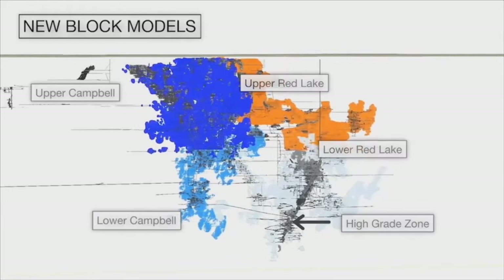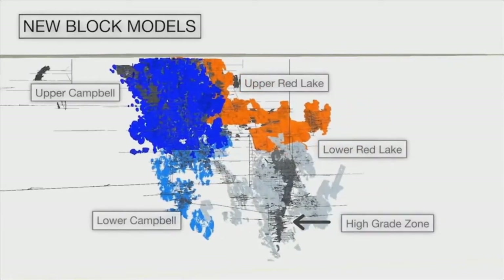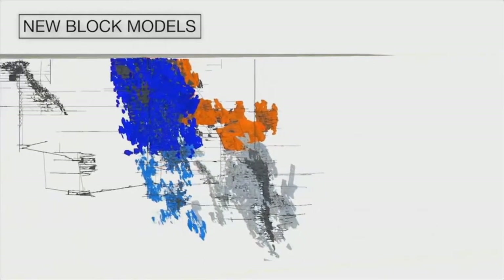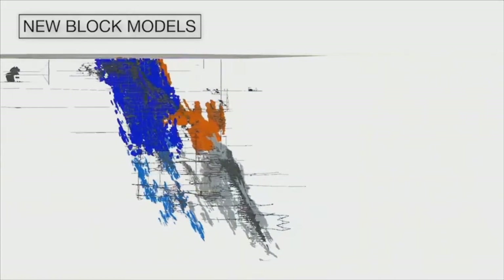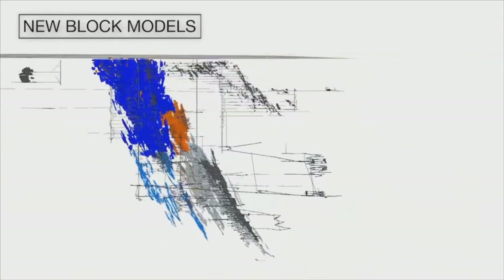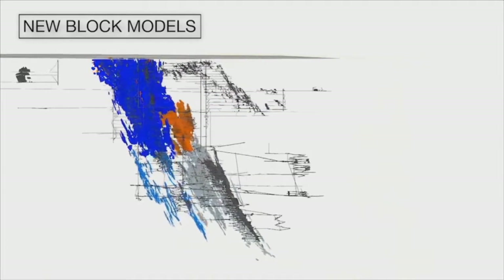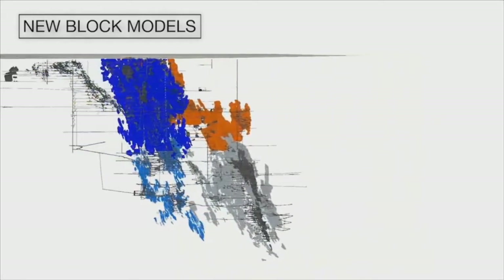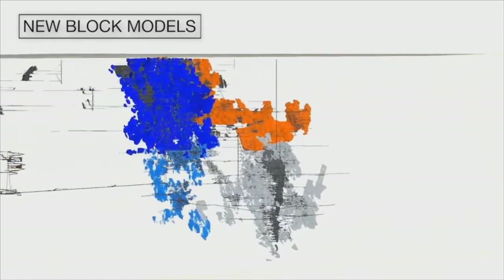In this next scene I have further simplified our new block models by grouping into the upper Campbell in blue, upper Red Lake in orange, lower Campbell in light blue and lower Red Lake in grey. The high-grade zone, which was essentially depleted between 2003 and 2016, is shown in dark grey for reference. However, it is worth noting that there are minor remnant resources remaining outside of previous workings in the high-grade zone.